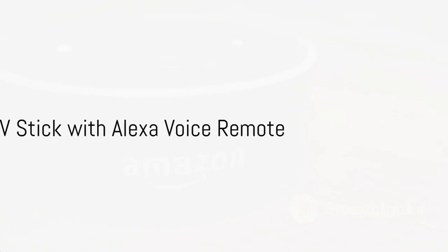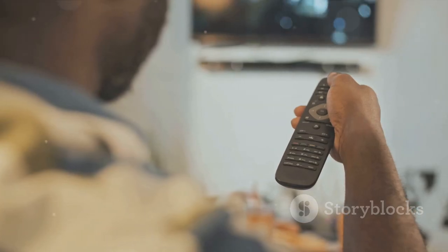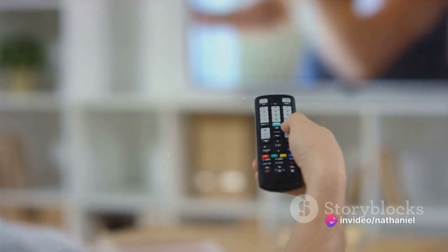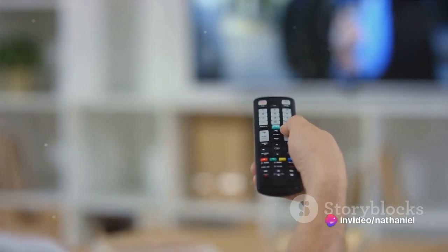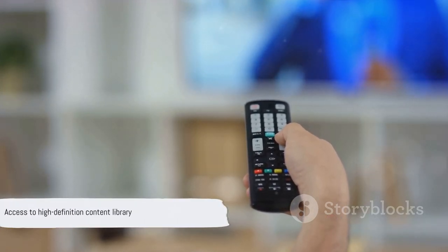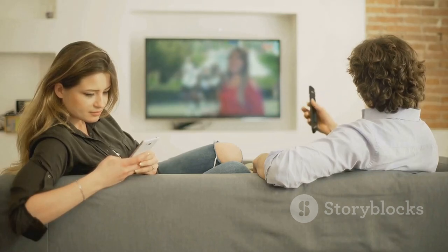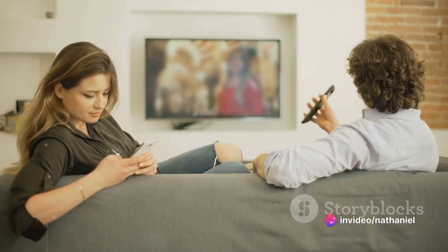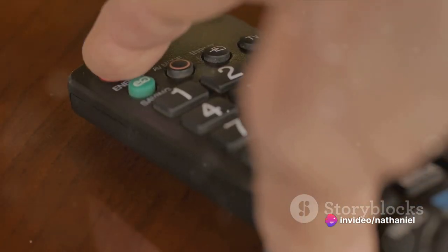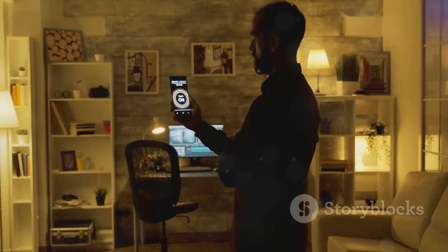First up, we have the Amazon Fire TV Stick with Alexa Voice Remote, a classic that never disappoints. This nifty gadget is more than just a streaming device — it's a gateway to a world of entertainment right at your fingertips. Imagine having access to a vast library of content, all in high definition. Whether you're a fan of movies, TV shows or even music, the Fire TV Stick has got you covered. What makes this device truly shine is the Alexa Voice Remote. With just your voice, you can search for your favourite shows, play music or even control other smart devices around your home.